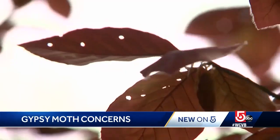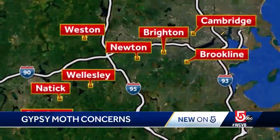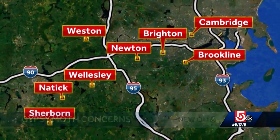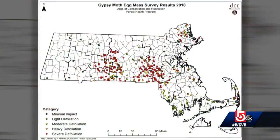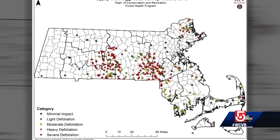It was a gusty day last May that sent these destructive caterpillars from Sherbourne all the way to Cambridge and to towns in between. This state map shows how widespread the problem is — the redder the dots, the heavier the defoliation of local trees.